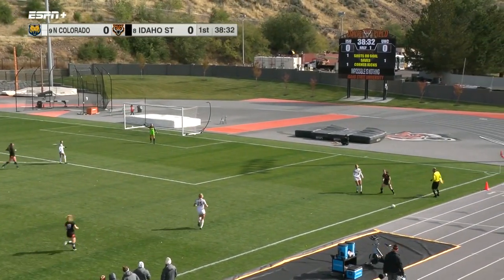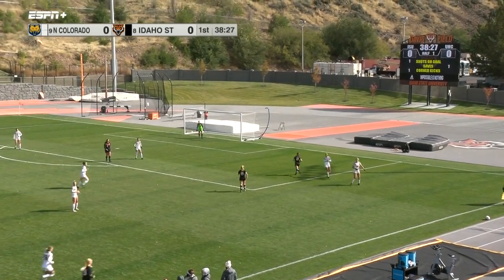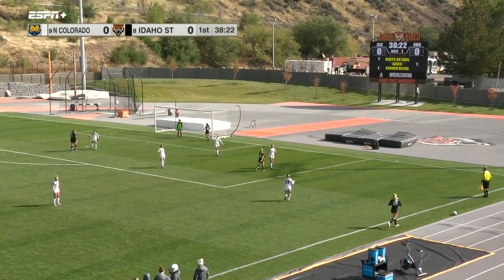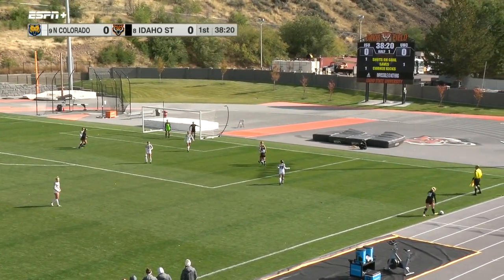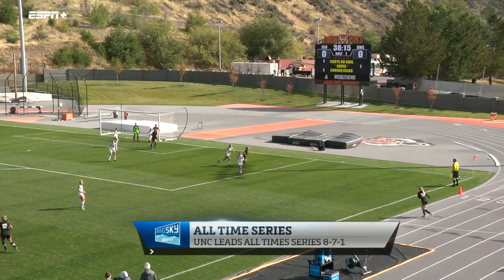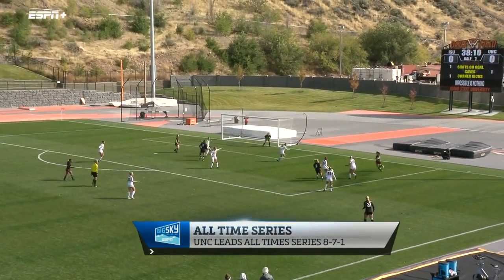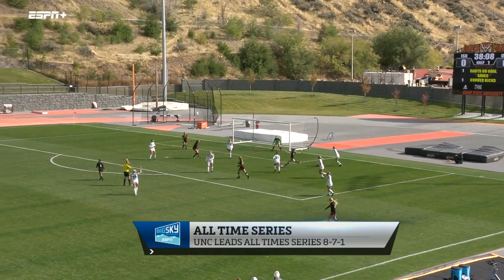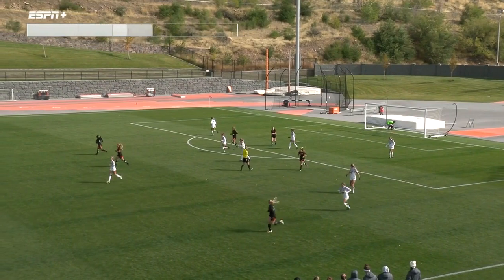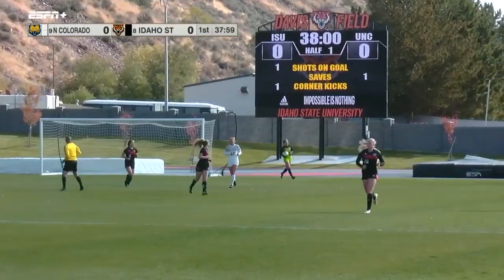McKenna Wilson back, marking Buchanan, but it will be a throw-in for Idaho State. Ward is going to come up and take it. UNC leads the all-time series eight, seven and one — a fairly evenly matched contest — and a shot, but the offside flag is up. A couple of offsides on both teams here in the last couple of minutes.